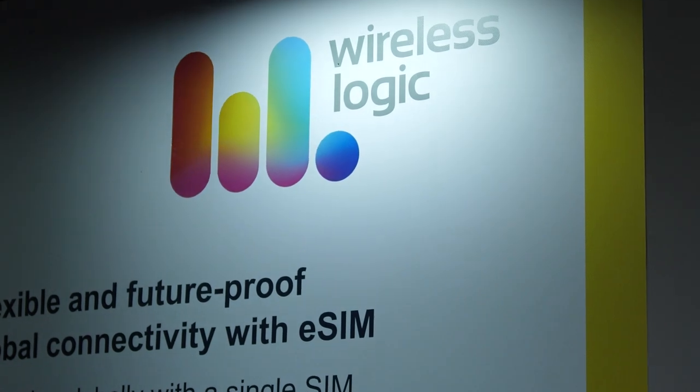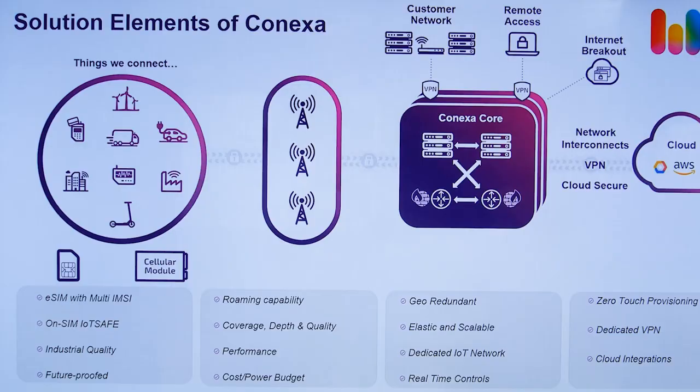We're an authorised partner of ST, and with the combination of the ST4SIM and WirelessLogic's global IoT network Connexer, which has been built solely for IoT devices in mind, we're able to help our customers solve problems and overcome challenges when it comes to deploying IoT devices globally. To date, WirelessLogic connects over 10 million devices with cellular IoT connectivity across 165 countries.